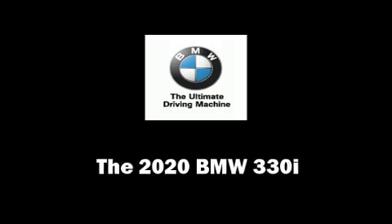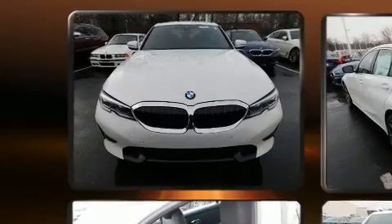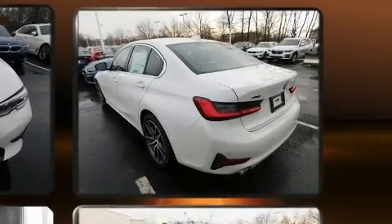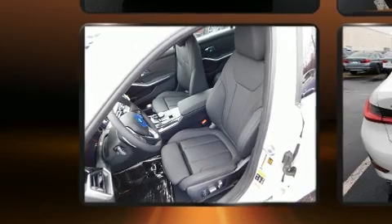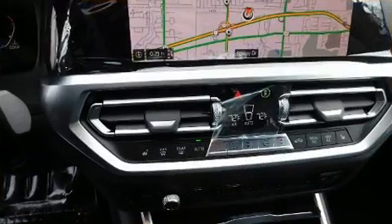You can expect a lot from the 2020 BMW 330i. This 4-door, 5-passenger sedan offers the latest in technological innovation and style. Under the hood you'll find a four-cylinder engine with more than 200 horsepower, providing a smooth and predictable driving experience. Well-tuned suspension and stability control deliver a spirited yet composed ride.